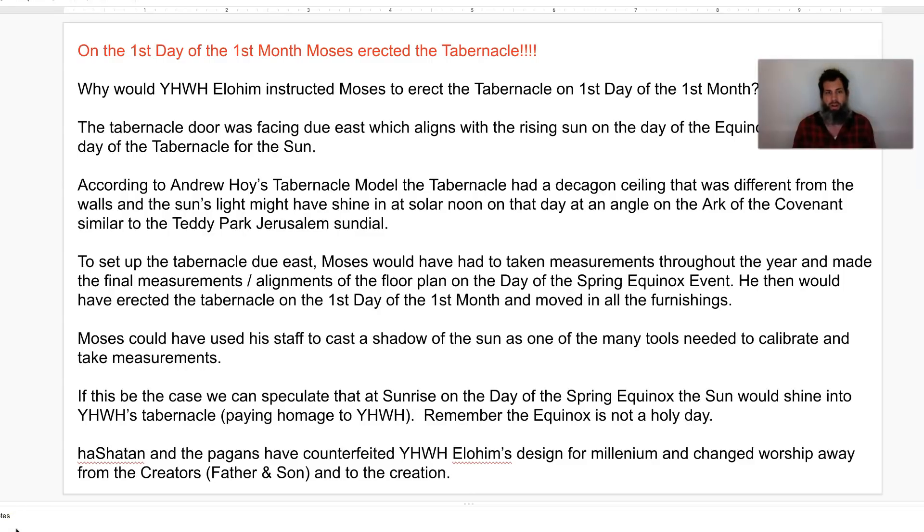Have you guys not seen King Hezekiah's seal? Are the ankhs on King Hezekiah's seal — the Egyptian ankhs — pagan to you? He has the sun with the winged sun. Is that pagan to you? HaSatan and the pagans have counterfeited Yahweh Elohim's design for millennia, since the beginning. HaSatan has counterfeited Yahweh Elohim's truths and has changed the worship. He has taken the worship away from the Creators — from the Father and the Son — and turned that worship to the creation, which is totally wicked.